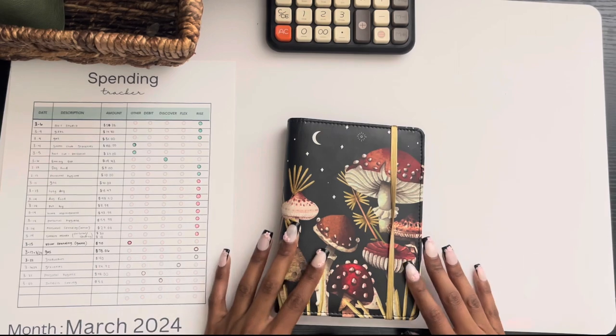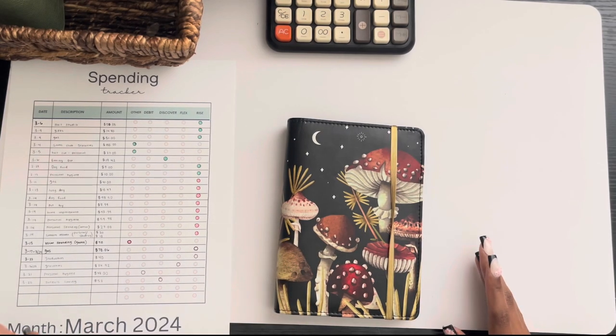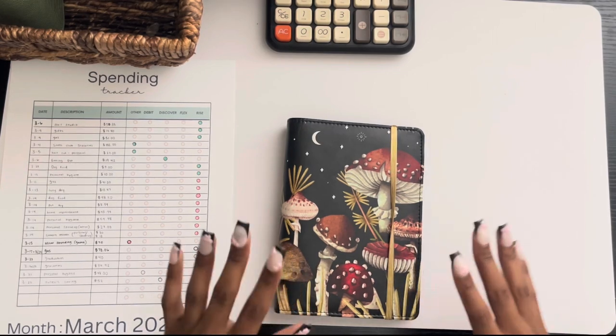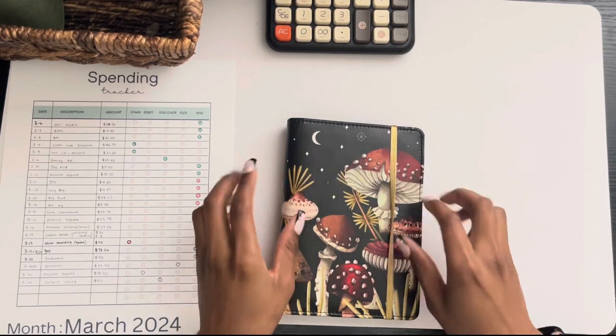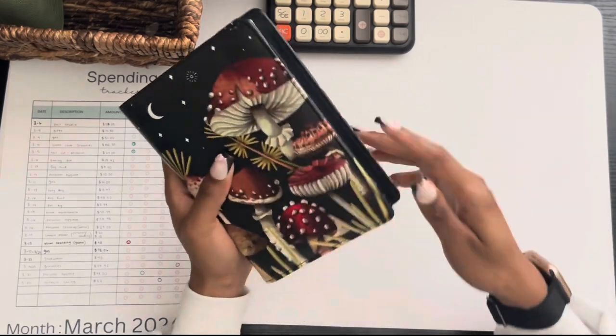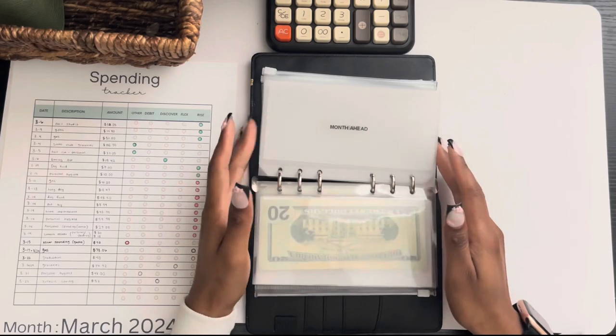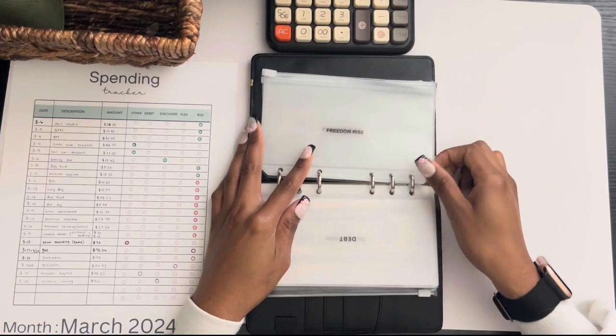I love the cash envelope system, but I still do use my credit cards. So this is kind of how I make sure everything is paid off and I have the best of both worlds. We're going to start with my bill and credit card binder and skip to my credit card envelopes.